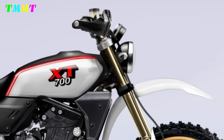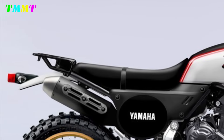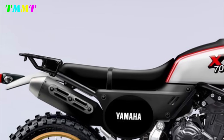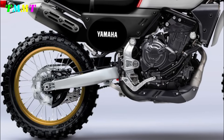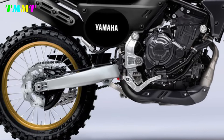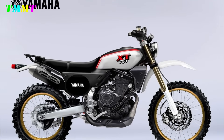The designs and specifications currently available are still in the concept stage. The Yamaha XD 700 design concept was created by Obad and Bezzi. The news currently circulating is still a rumour. If you have a different opinion about the design and specifications of this motorbike, leave your comments below.